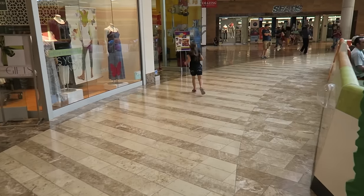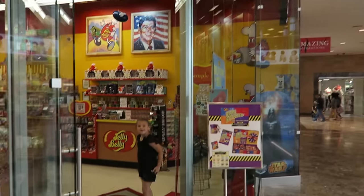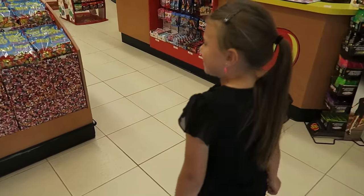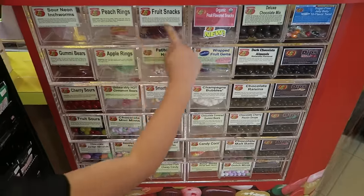We're going to do a special little tour of the Jelly Belly store in the mall. We love Jelly Belly — they're the ones that make Bean Boozled, so we always like that. Over here are a lot of the little flavors that we'll sample.